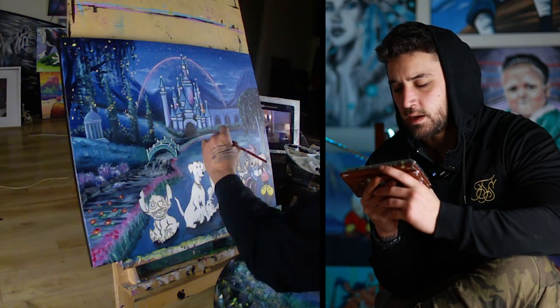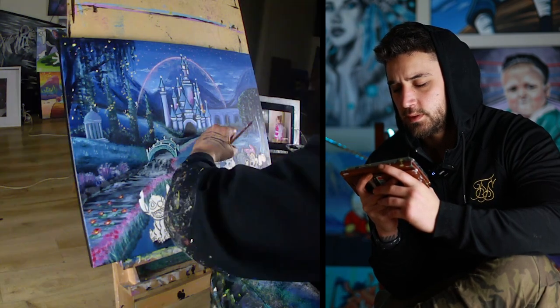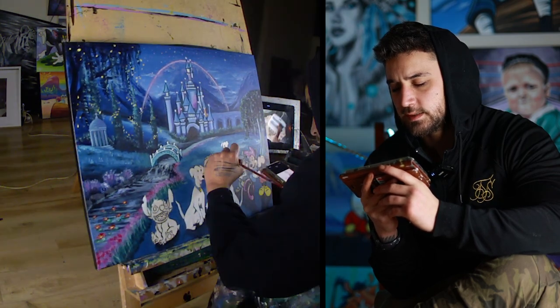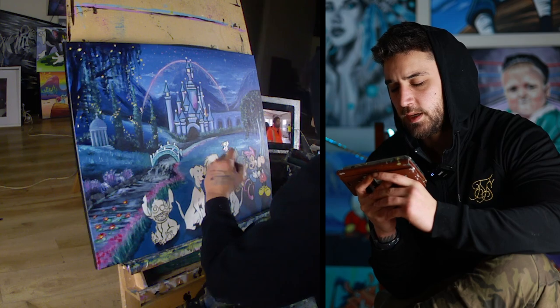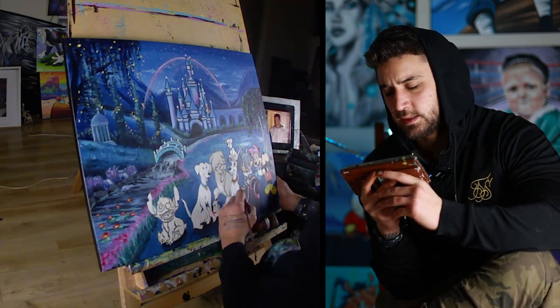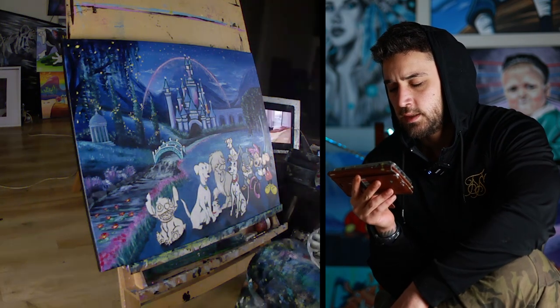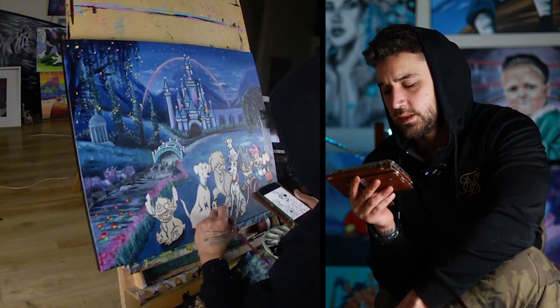I hate painting characters that are white — it's just annoying. Sometimes you can't really see, especially with those lights reflecting on the canvas. When you're painting white, you can't always see spots you haven't done. It looks messy, but it looks clean once you outline it.